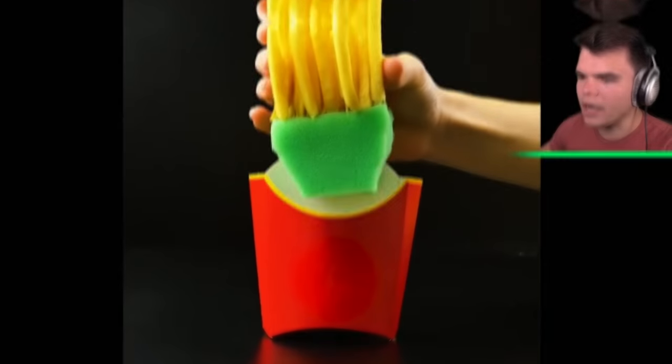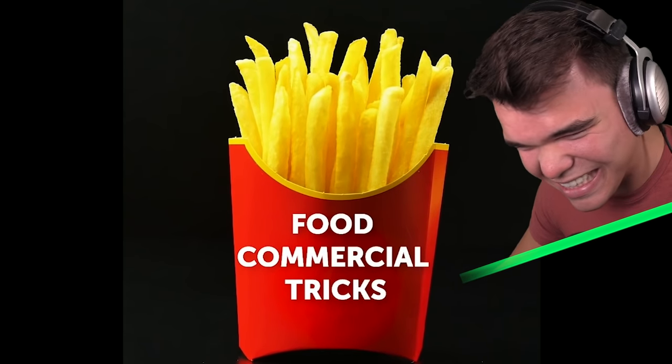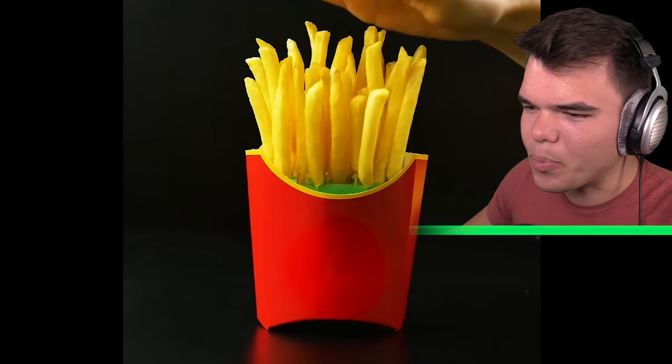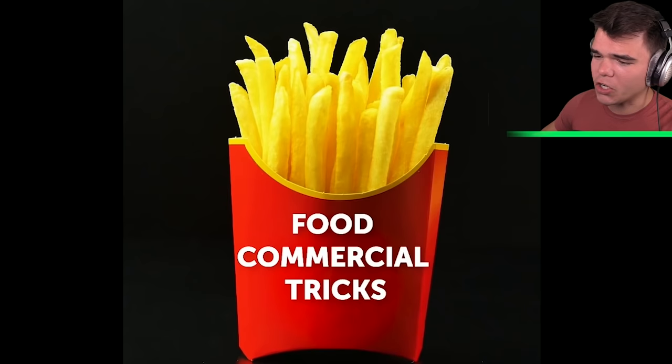Alright, so we're starting off with some fries. They basically put the fries and toothpicks into a little sponge so it looks a lot more appealing in the box. In the restaurants they just pour a bunch of salt over it and then shove it in the box, and they usually give you too little as well.